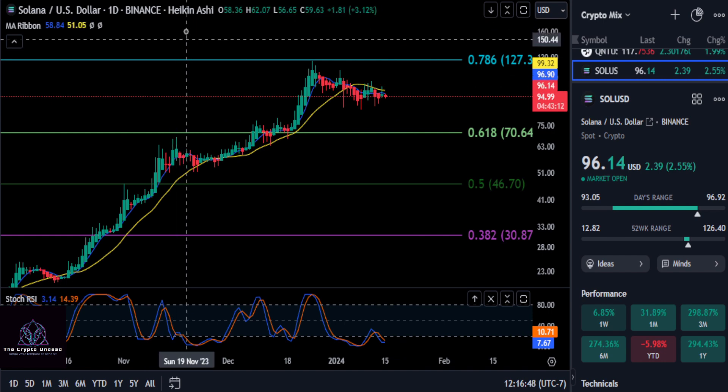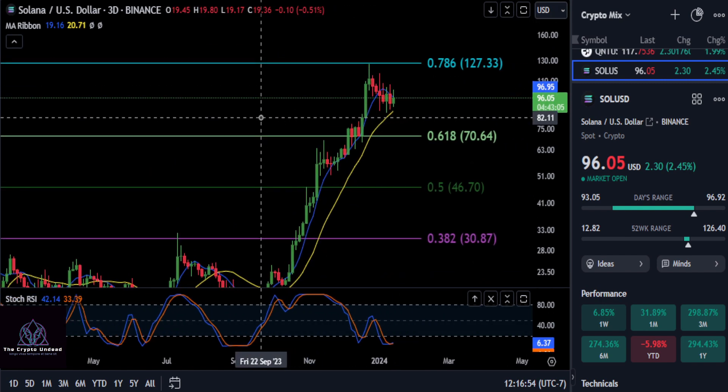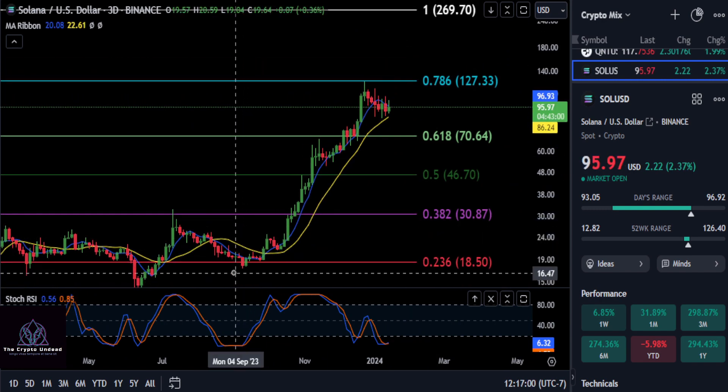The best thing you could do is watch these support levels that we spoke of — it'll tell you which way this thing is headed. Not financial advice. We will see you in the next one.